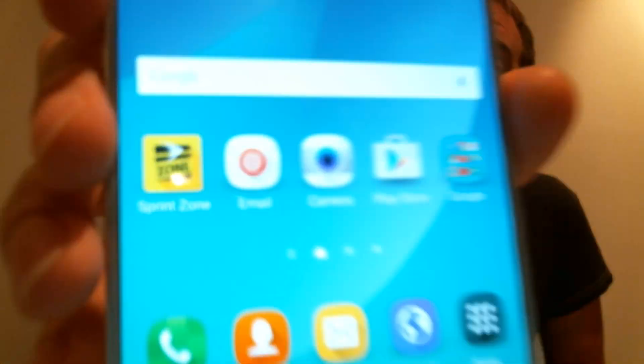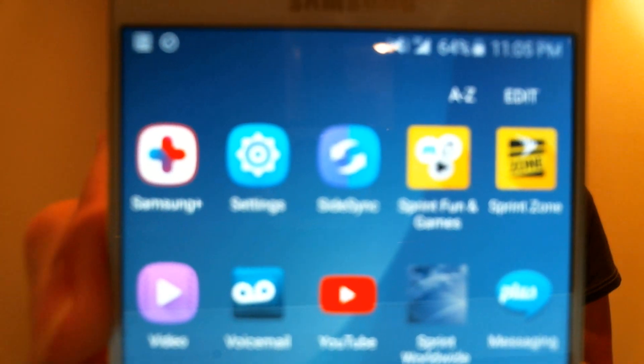Hey there everyone, I'm Nathan from Minnesota Mobile Guy. Here with me today I have a Sprint Samsung Galaxy Note 5. We've got the Sprint apps installed here, as we can see if we take a peek into the apps in the phone.